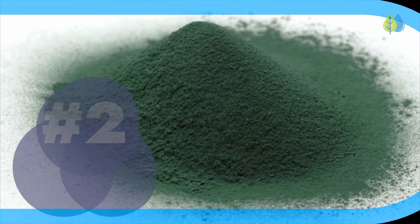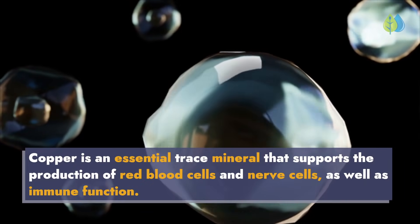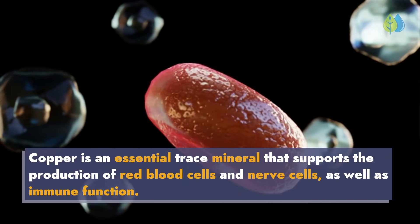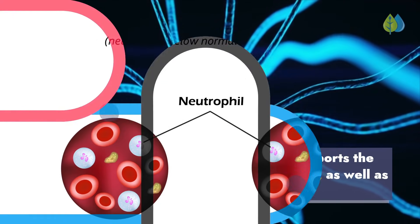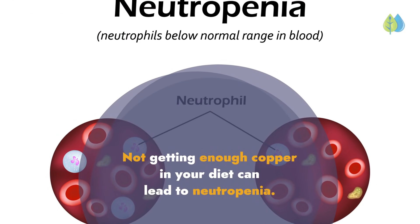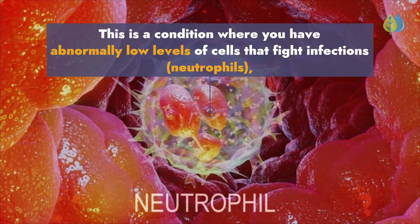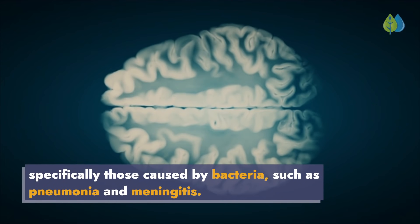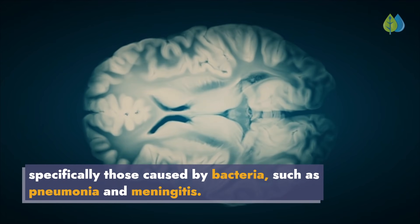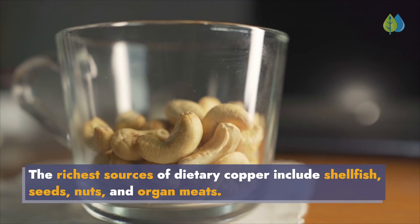Number 2: Copper. Copper is an essential trace mineral that supports the production of red blood cells and nerve cells, as well as immune function. Not getting enough copper in your diet can lead to neutropenia — a condition where you have abnormally low levels of cells that fight infections, specifically those caused by bacteria such as pneumonia and meningitis. The richest sources of dietary copper include shellfish, seeds, nuts, and organ meats.